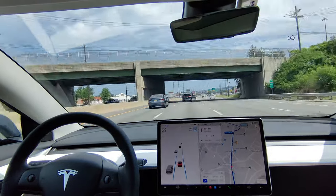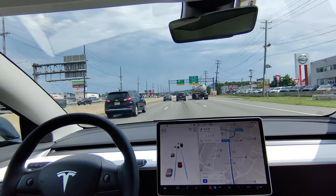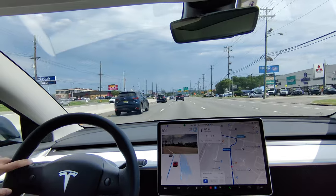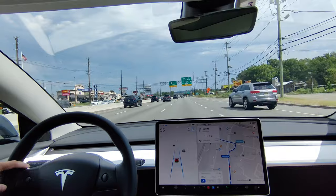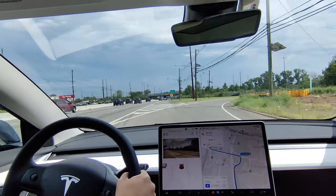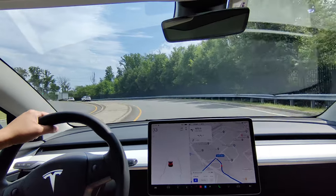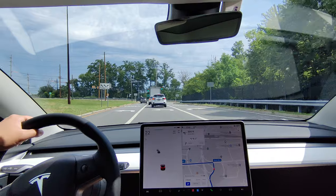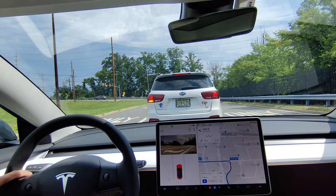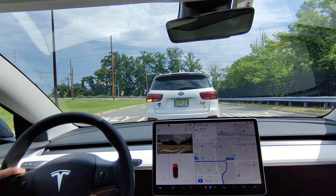We need to get over to the right lane — there's a big truck up ahead. I'll manually indicate to make a lane change, and it makes that lane change. I need to make another lane change but I'm going to disengage because it won't make it in time. That's kind of the downside of Enhanced Autopilot — it requires a lot of driver attention.